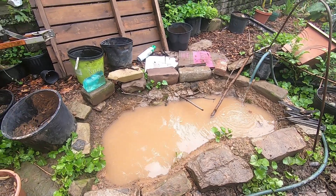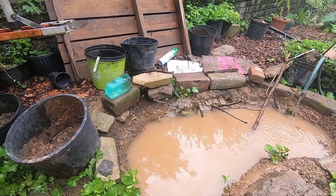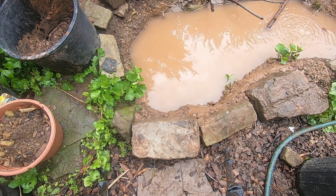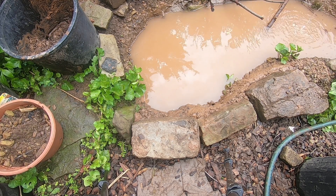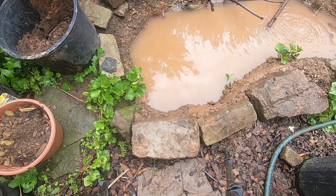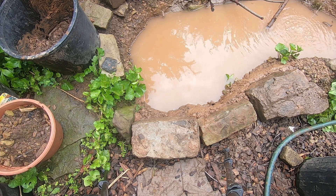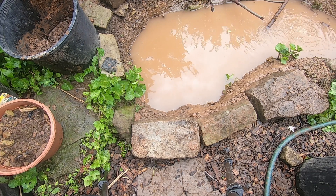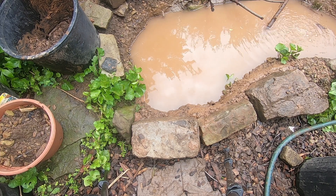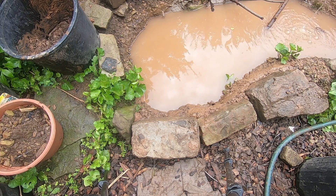Let's take a real close look at secondary overflow. Now you can see it's nowhere near engaged, which means the water is going to go into the trench that does exist when it gets this high. And that is a good thing. The rocks on the edge are going to help avoid having the wood chips I put down just flow right into the pond, too.